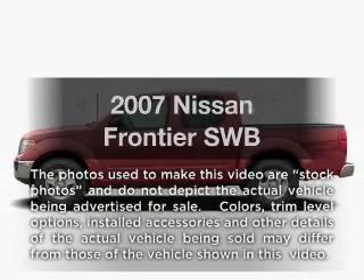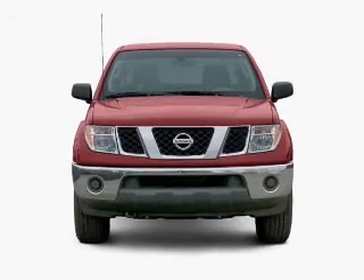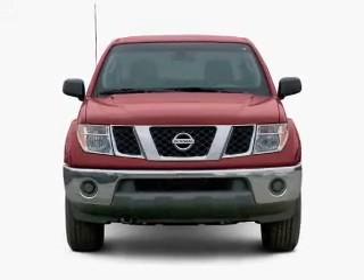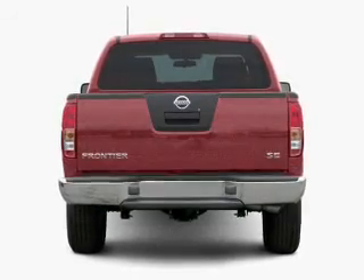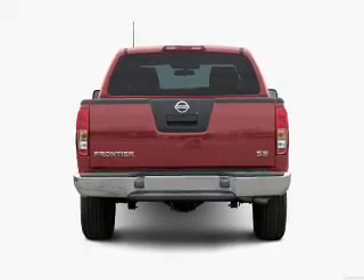Introducing the 2007 Nissan Frontier. Travel the roads in style and comfort in this great vehicle, with a reliable 6-cylinder engine that responds smoothly to its automatic transmission. Premium wheels lend a distinctive appearance.